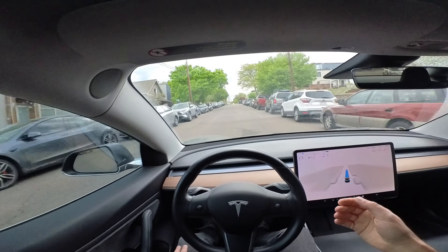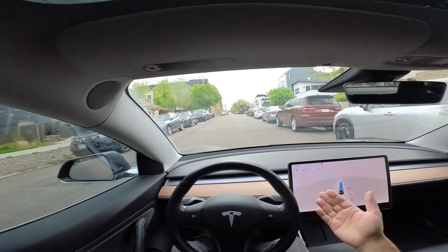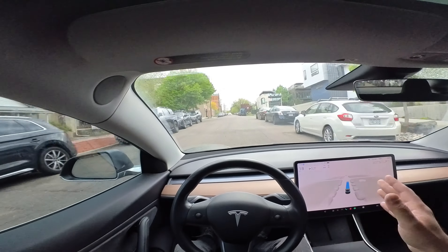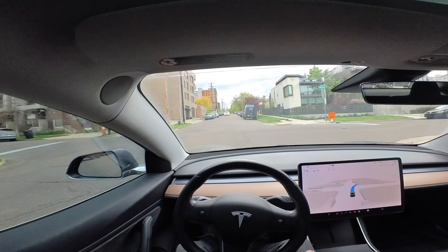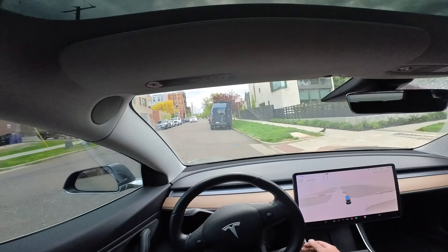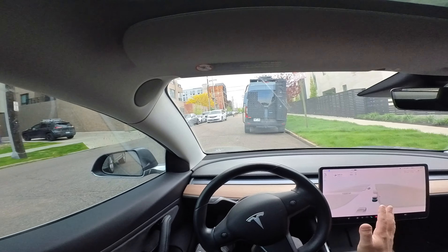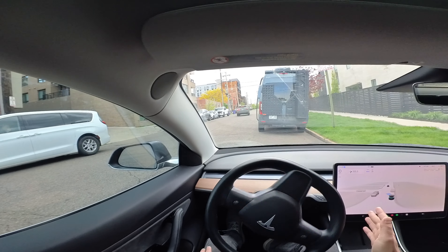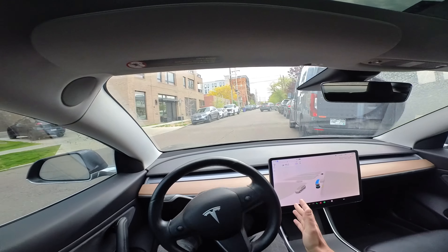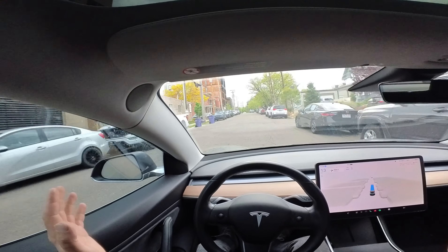Now we're picking up a little bit, so it might have had to do with that other large car. Just going a little slow here — the speed management on full self-driving 12 just seems really weird to me. I don't know what that's all about. This thing just pulled to the side for no good reason. I didn't touch the wheel. We're still moving. I don't like that move at all, though.